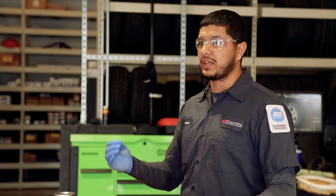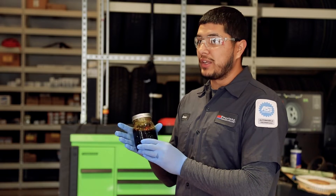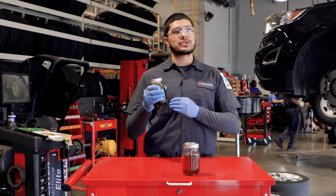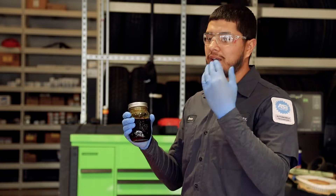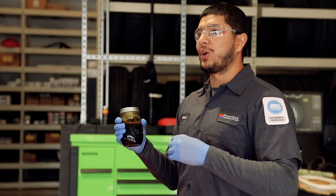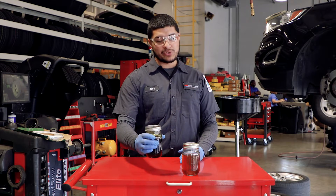The hotter the engine gets, the thinner the oil gets. Especially in the summer, you don't want thin oil in your car because you can starve the heads and there's not enough oil pressure to lubricate the camshaft. Depending on the engine that you have — the valve springs, retainers, all that — if that doesn't have the correct amount of oil pressure, you can have a lot of failures.